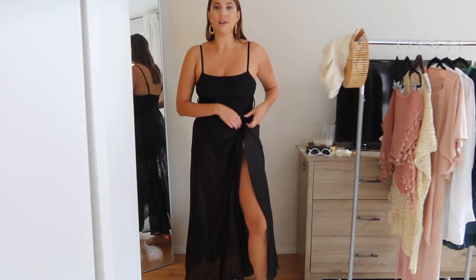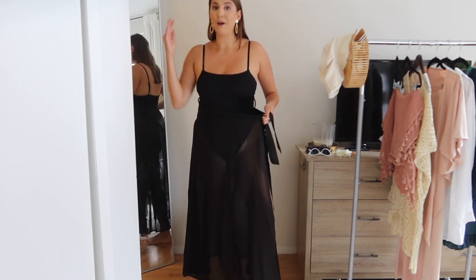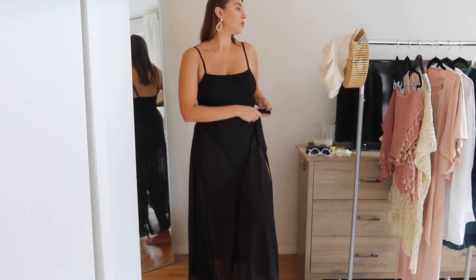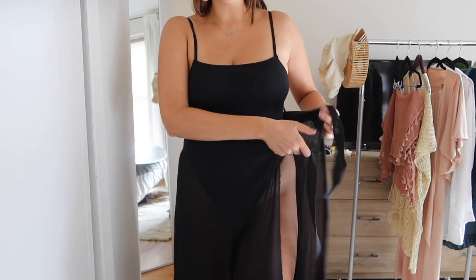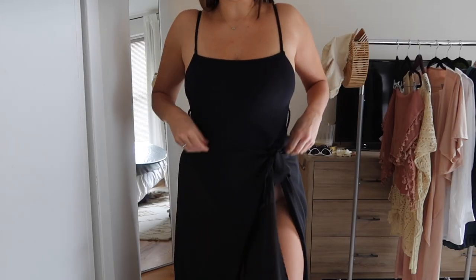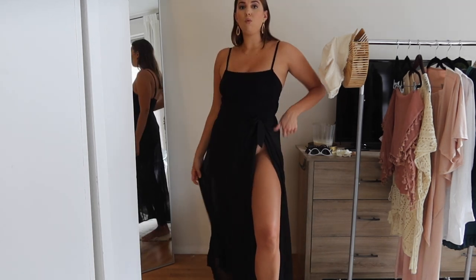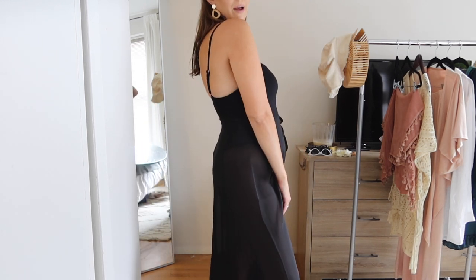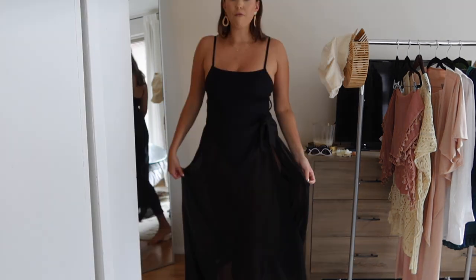I ordered this skirt in a size large. Just for reference, I'm six feet tall, so I am quite tall. I usually wear a size eight to ten and a size large, so most of these items will be a size large. This just ties around your waist and is so versatile — you could wear it with so many different swimsuits, a two-piece or a one-piece. It looks like a dress and you could probably wear it to dinner. I'm loving it so much that I'm looking into getting more colors.